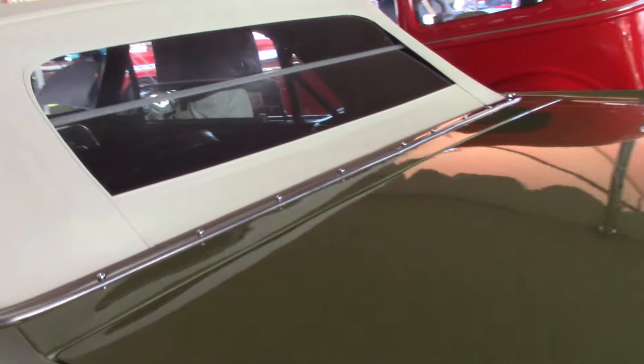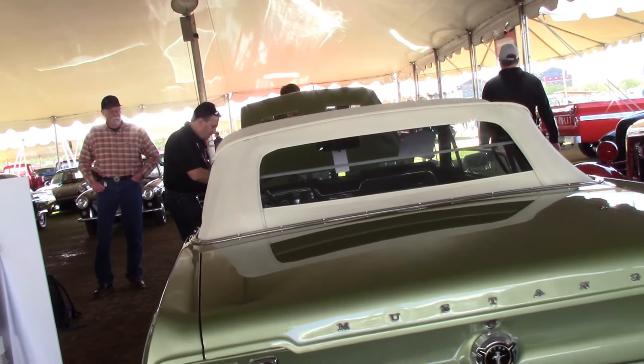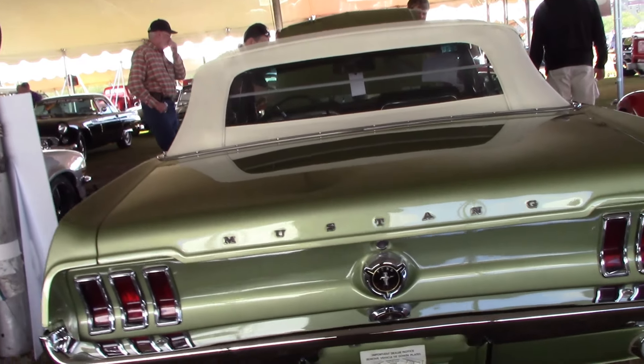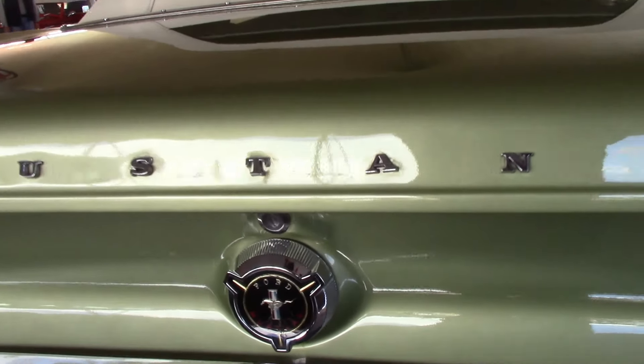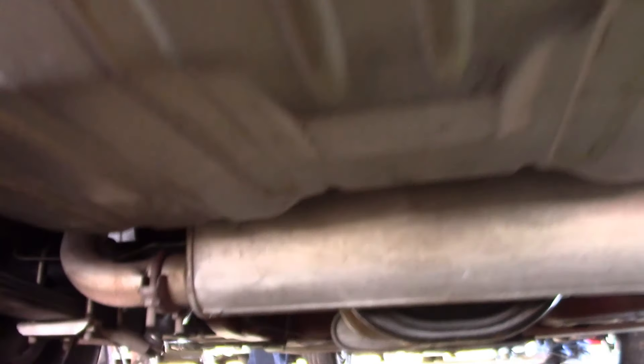It shows beautifully. The paint finish is excellent on the car. All the chrome — of course, it's a multiple winner — so you're going to have everything as it should be. A few things show a little patina, but not much. You can see a transverse muffler in these, single exhaust.